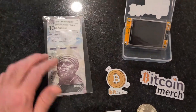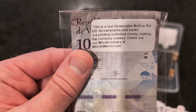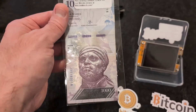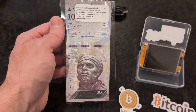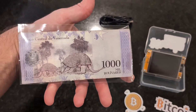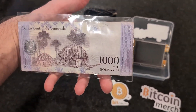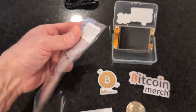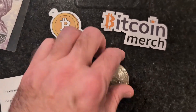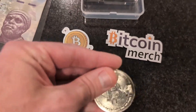Also threw in — this is pretty interesting — a Venezuelan Bolivar, completely useless fiat. As you know, the United States dollar is going to be in the same accord here probably pretty soon. We'll be sending those out for free whenever things are getting purchased. Bitcoin merch also hooked it up with a little coin here as well, which is pretty cool.